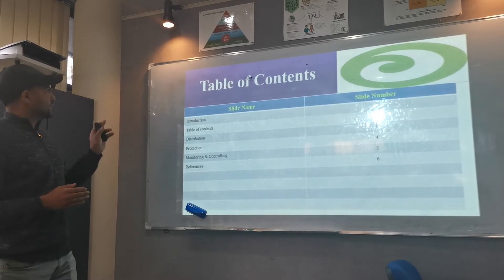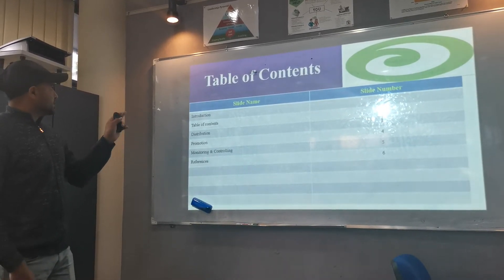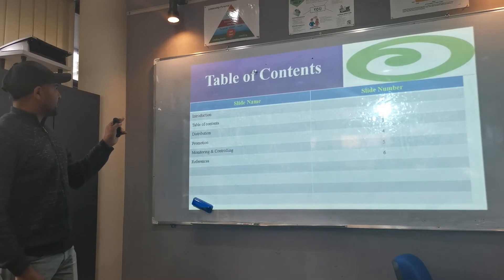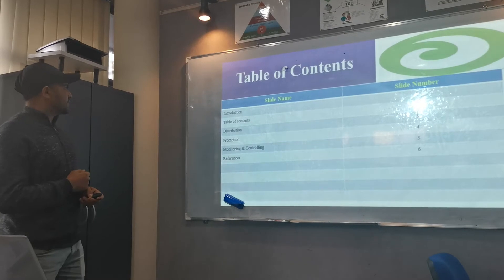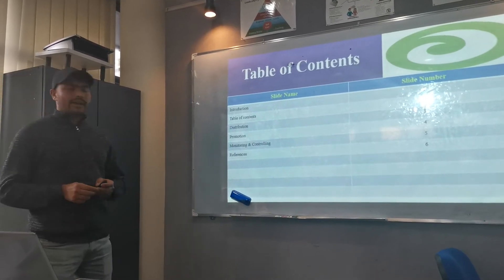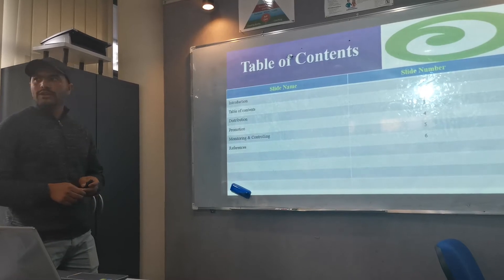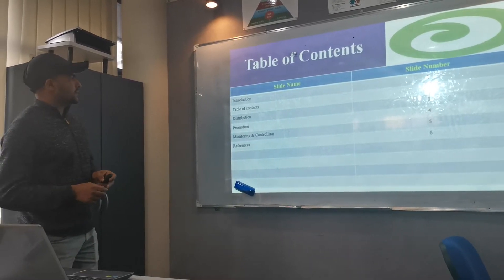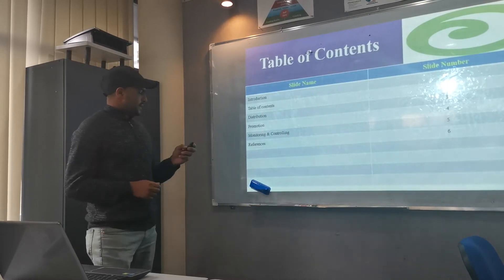This is a table of contents. Slide number one is an introduction, slide number two is a table of contents, slide number three is distribution, slide number four is promotion, slide number five is monitoring and controlling of the warehouse, and slide number six is references.